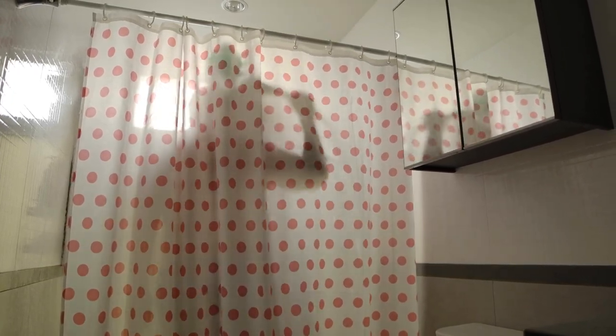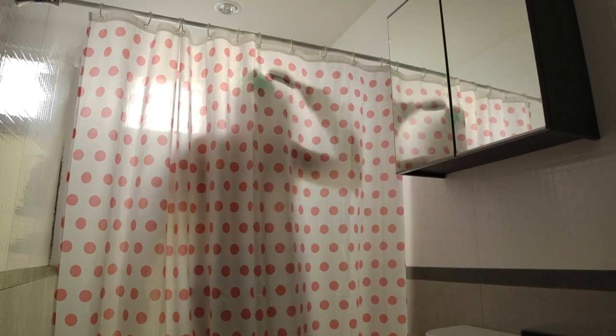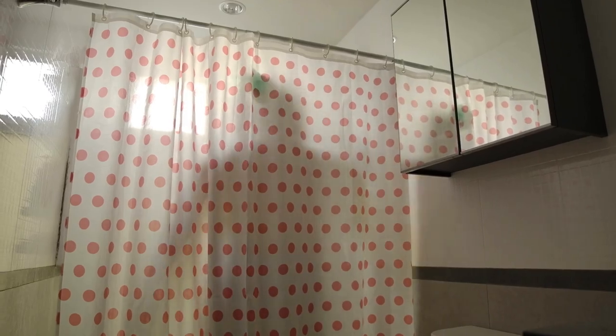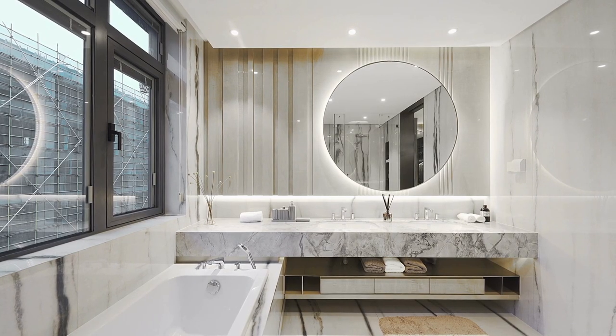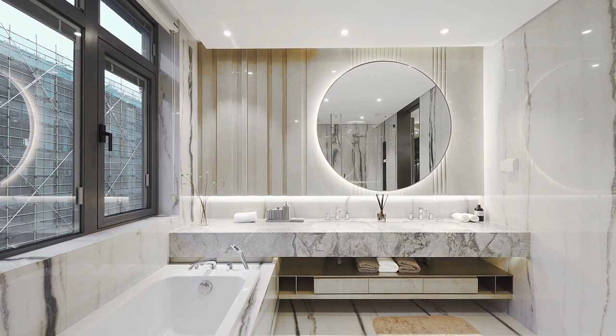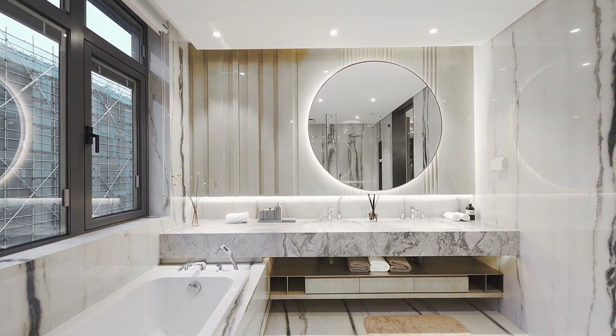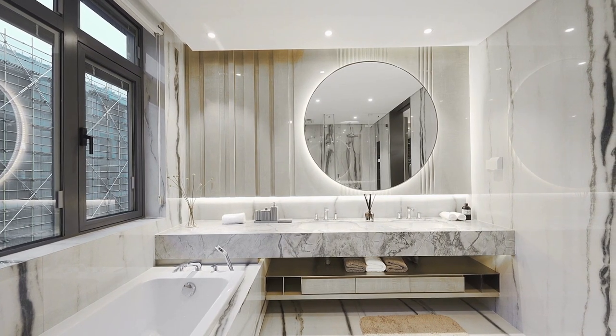Bathroom curtains are a cost-effective solution for adding privacy and style to your bathroom windows. They are often less expensive than other types of window treatments, easy to install, and come in a variety of styles and materials to fit your budget. They can also be easily replaced or updated, making them a great option for those on a tight budget or renting.